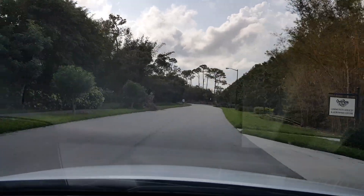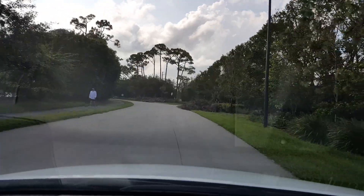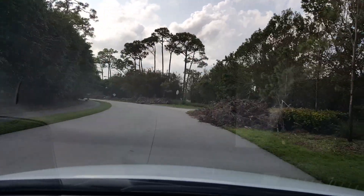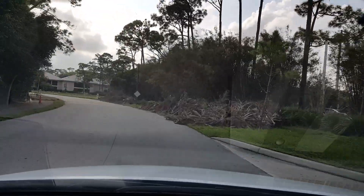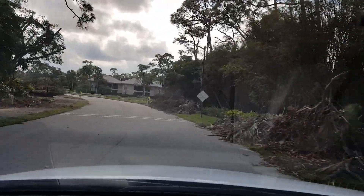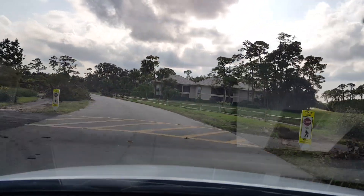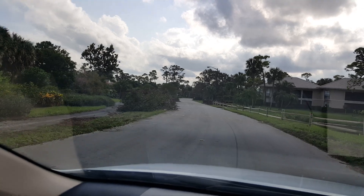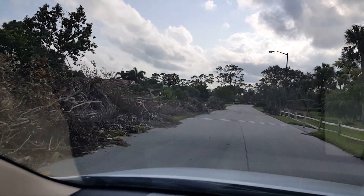A friend of mine drove back down here from Charlotte on Saturday and he said he had no problem at all driving. So roads are in good shape. I don't know if the flooding has gone down on I-75, but I imagine it has at this point. You can see they've really cleaned out this area over here where that huge Royal Poinciana fell.